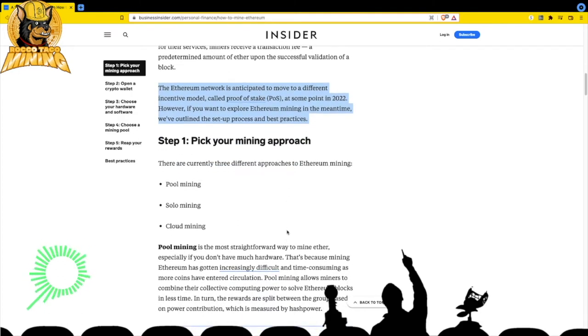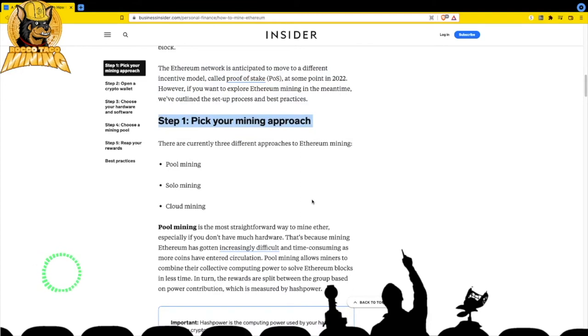Step one: pick your mining approach. There are three different approaches to Ethereum mining. Pool mining - which is what I do - you point your hardware at pools like Ethermine, the biggest one. You point to their URL stratum, give them your wallet address, and when you reach certain thresholds like 0.1 ETH you can transfer to your wallet, though you have to pay the gas fee.